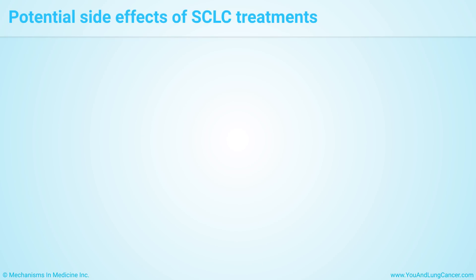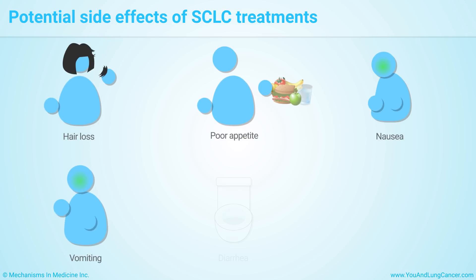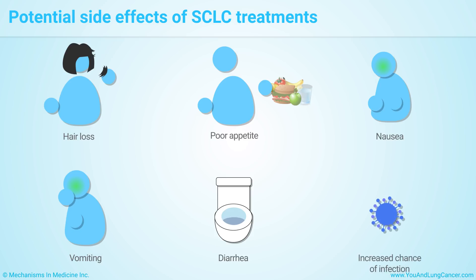Treatments for small cell lung cancer can cause side effects, such as hair loss, poor appetite, nausea, vomiting, diarrhea, and increased chance of infection. Although not every patient gets side effects, your doctor or nurse will teach you how to prevent and manage them.